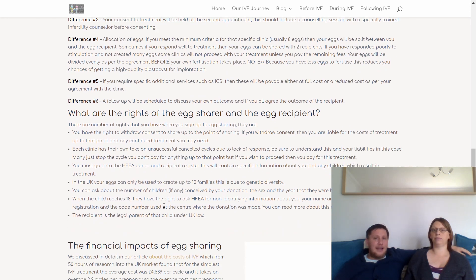Difference number three is counselling — you would still have a consent appointment as part of a normal IVF cycle, but you'd need to have had a counselling session either before or during that consent, held with a specifically trained infertility counsellor, to ensure you understand the consequences of the egg sharing agreement. Difference number four is egg allocation: there will be a minimum number your clinic specifies, normally about eight. Crucially, your eggs will be split before fertilisation takes place — it's not like the best eggs are selected; it's complete luck, split evenly between you and the recipient. If you don't produce enough eggs, the clinic may stop treatment at that stage.